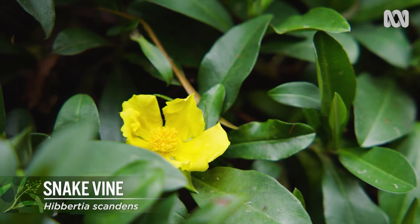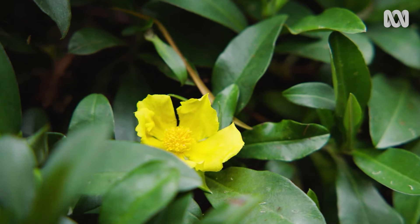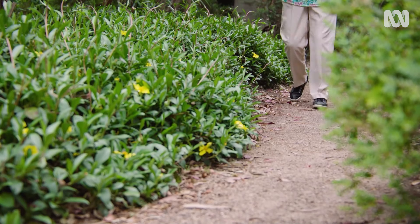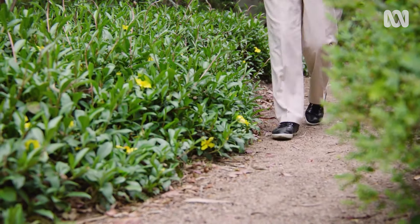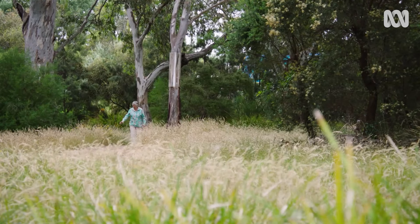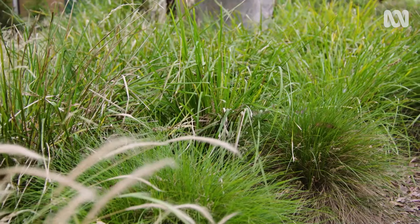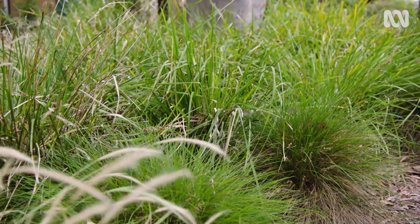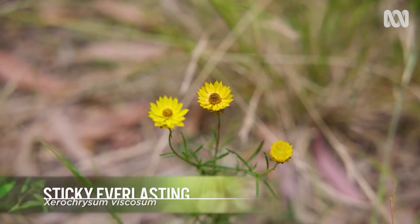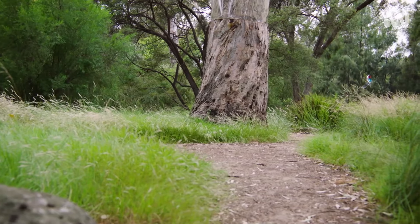Some climbers are worth trying as ground cover edging too, such as this little Hibbertia scandens, trimmed into a neat low bush. And why not add a soft vertical element to a path edge by planting native grasses? This flowing mix of thick and fine-leafed lomandras, wallaby grasses and dainty wildflowers creates a relaxed, natural feel while also providing habitat.